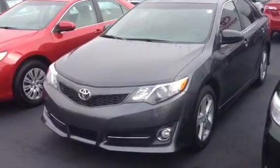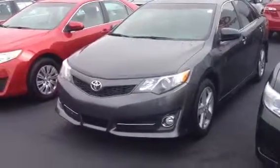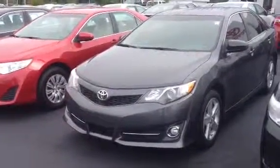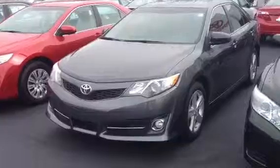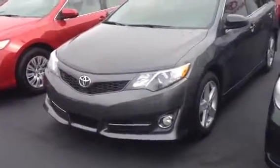Good morning, Brian. This is Bobby Sabia with LaGrange Toyota. I want to take a minute here and just walk you around our 2012 SE Camry in the magnetic gray version. Alloy wheels and fog lights are standard here on the SE model.